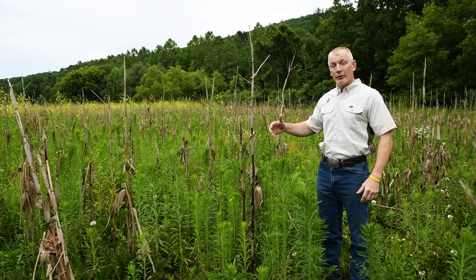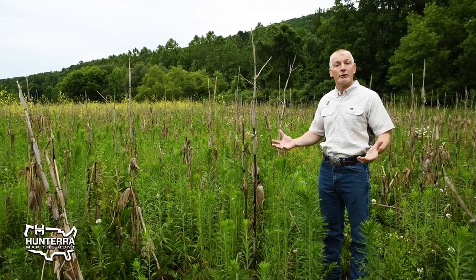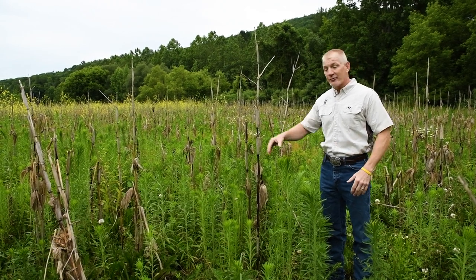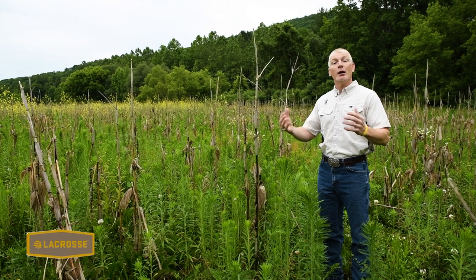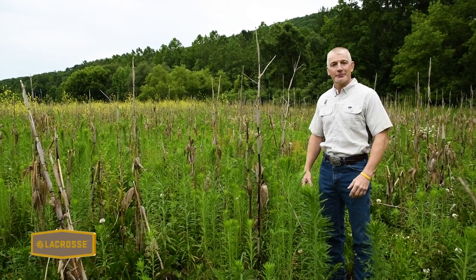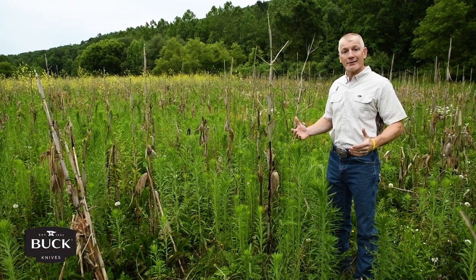Next year I can go ahead and spray this, till it, or no-till something in and go back into a food plot. But I'll make sure that the corn I planted this year stays fallow next year. That rotation allows me to double the amount of acres I have in high-quality food and cover for deer.